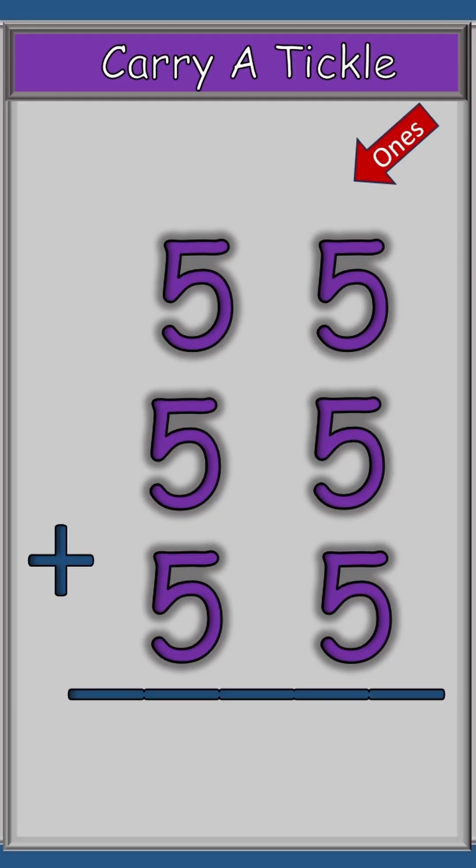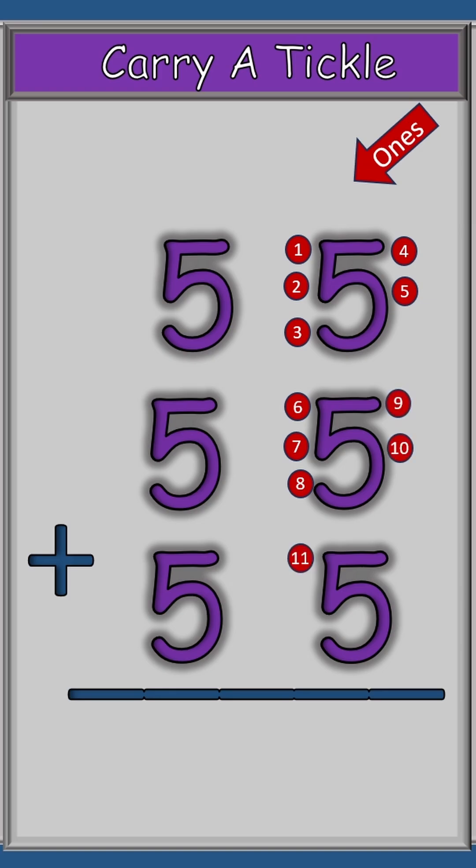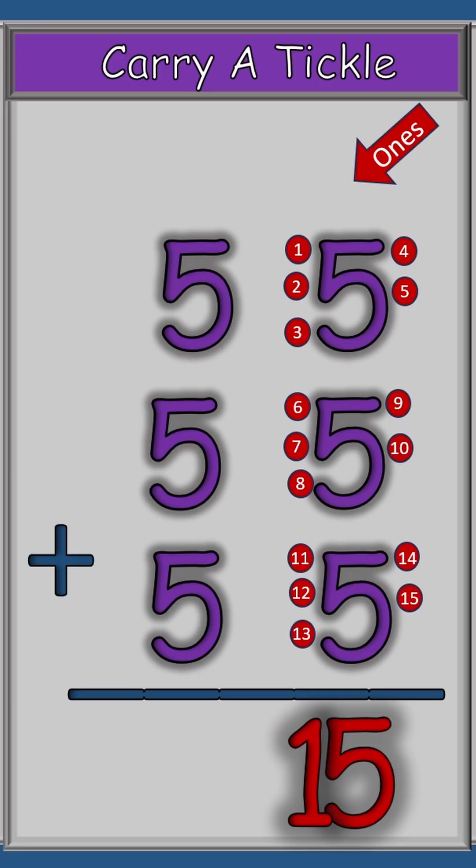We're going to start in the ones row and count up our tickles: one, two, three, four, five, six, seven, eight, nine, ten, eleven, twelve, thirteen, fourteen, fifteen. So our answer is 15.